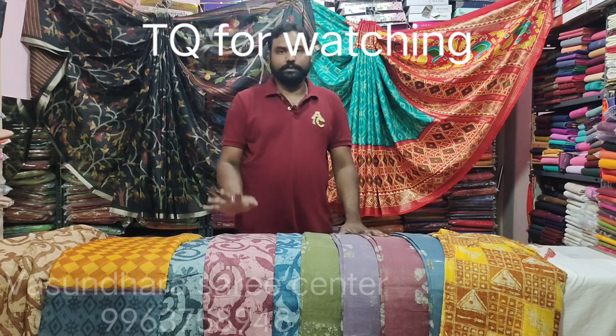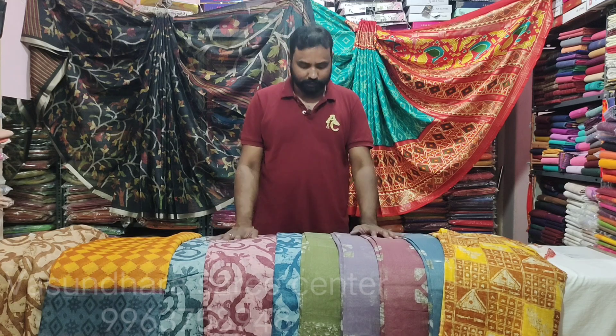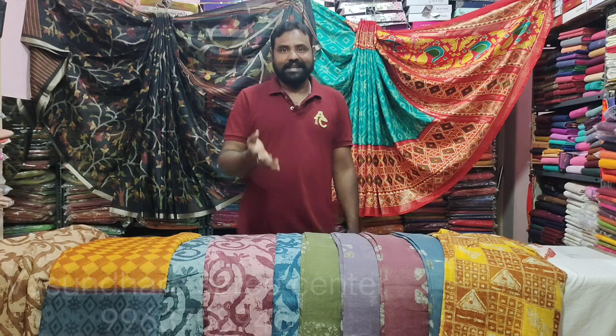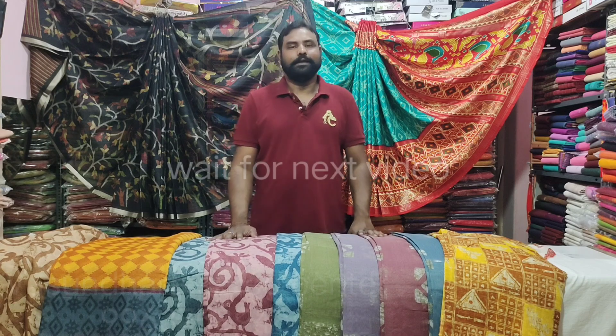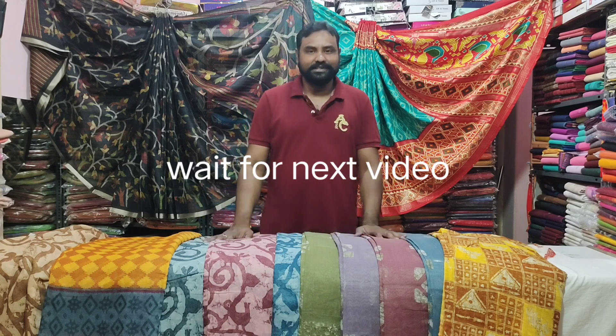Here you can get it for Rs. 1,750 or Rs. 450. You can support this video and like it, share it, subscribe. Watch this so you don't miss out. Click the bell icon. Thank you for watching this video.